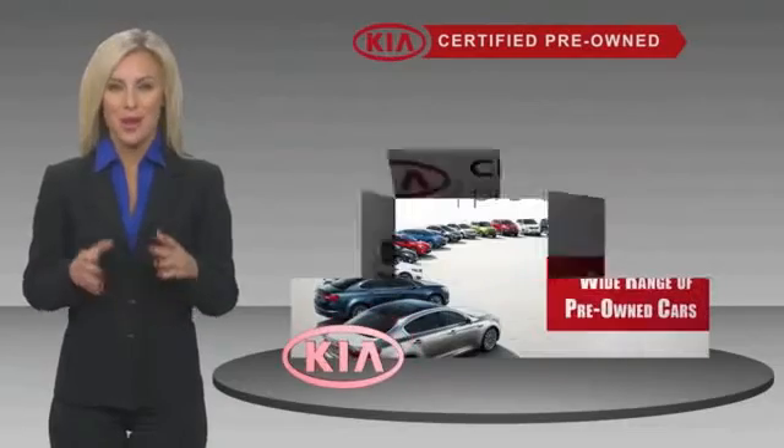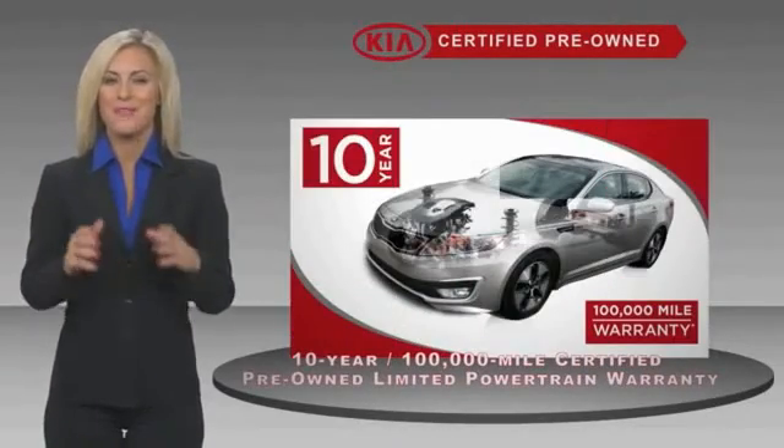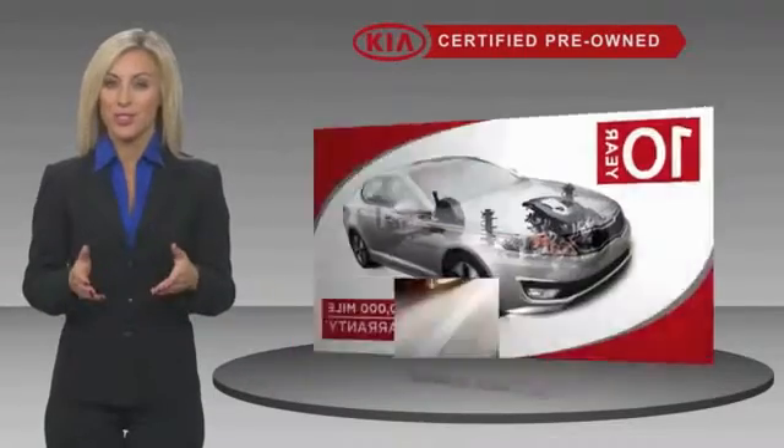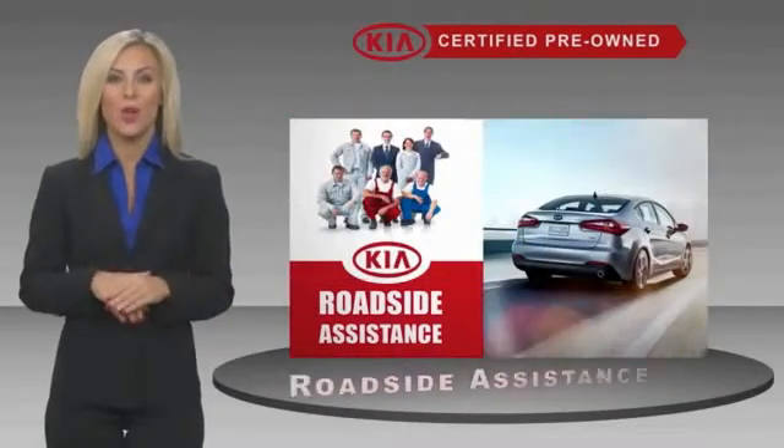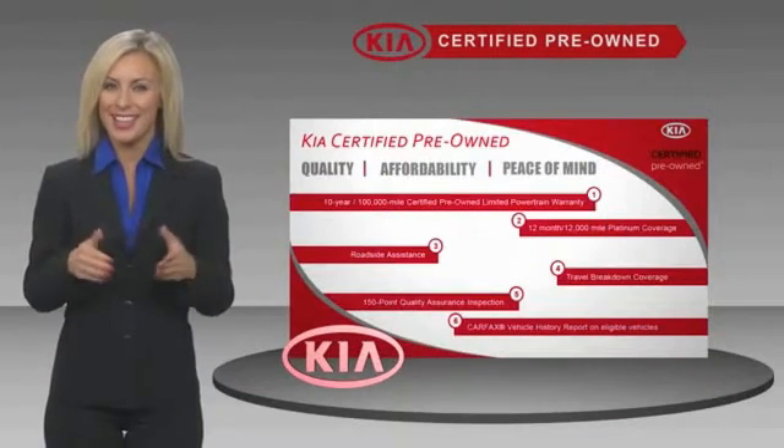A certified pre-owned Kia is confidence and reliability for the road, with a fantastic warranty, roadside assistance, and an intense quality assurance inspection. You can have total peace of mind — ask your dealer for details about the Kia Certified program.